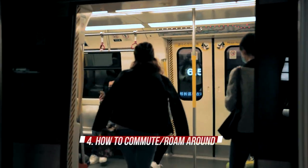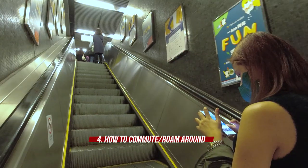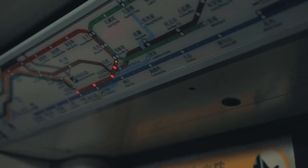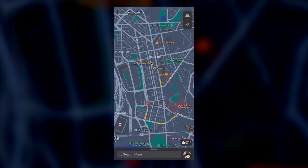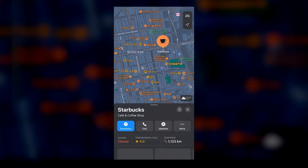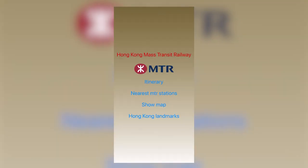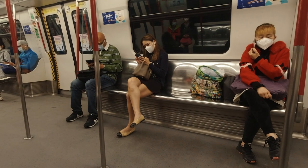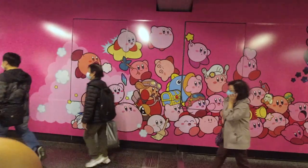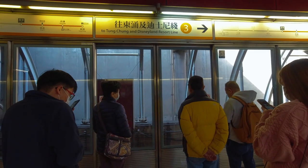Number four, how to commute or roam around. It is highly recommended to download navigation and Hong Kong transpo apps para ma-maximize at maplano yung itinerary nyo. First is Google Maps, since maraming lakaran ang mga magaganap sa Hong Kong. Second is the MTR app — ito yung app for their subway where you can check the travel time, schedule ng iba't-ibang train depende sa line, at kung saan kailangan bumaba ng station in case kailangan nyo lumipat ng line, depende sa destination nyo.